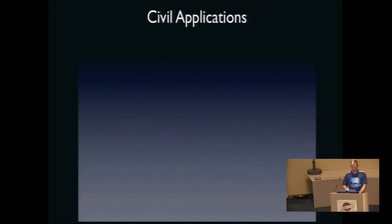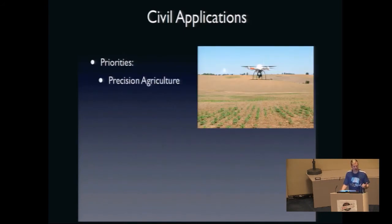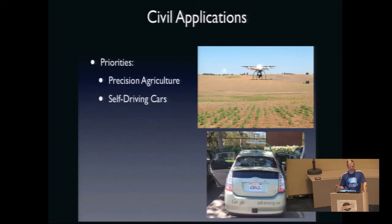The industry advocacy group for civil applications of unmanned vehicles has two priorities: precision agriculture — combine harvesters and a lot of the things that perform agriculture right now are practically robots already, doing GPS guidance and localization — and self-driving cars. Those are the big two, with wide applicability across all countries, which all do food production and transportation.